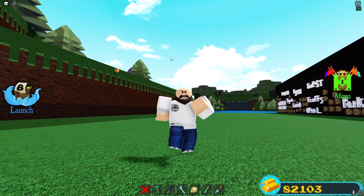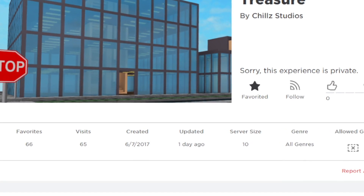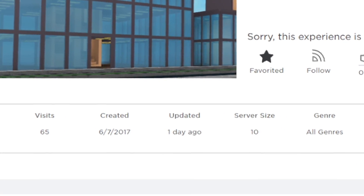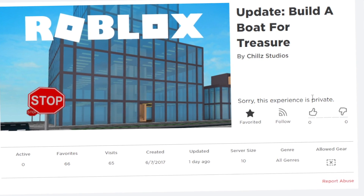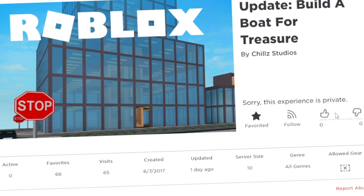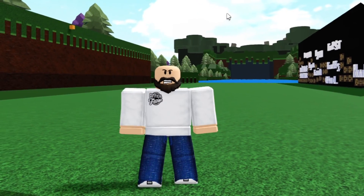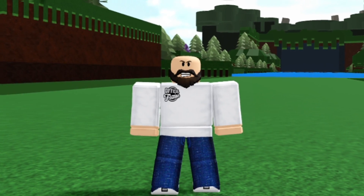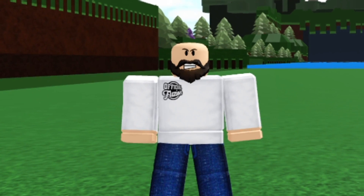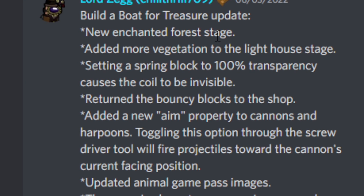Let's hop straight into everything you need to know about this July update. You can see right here that the testing server for Build a Boat is actually being actively updated — updated just one day ago. It looks like they are getting ready for something to be released to the official game. Just about two weeks ago we did get a mini update added into Build a Boat, though it wasn't a ton of stuff.